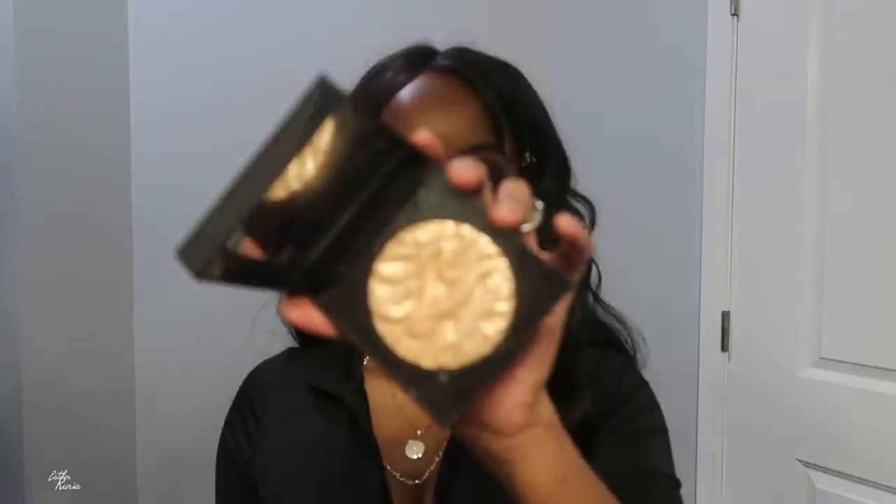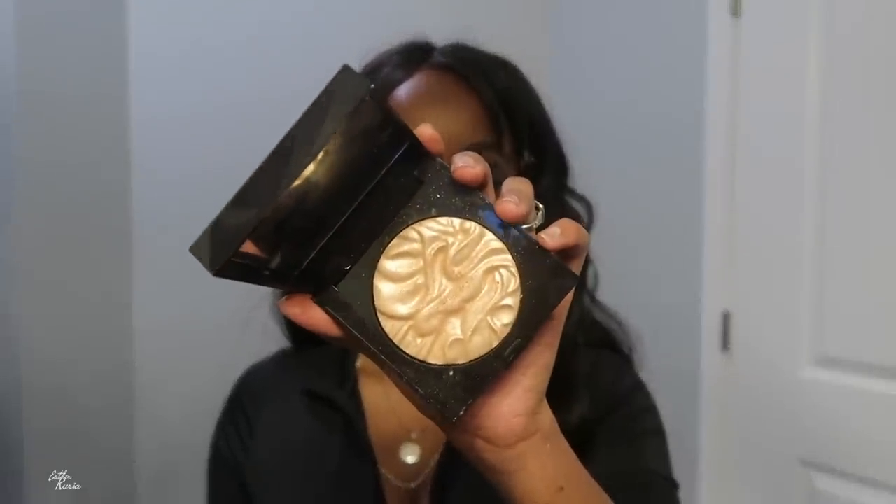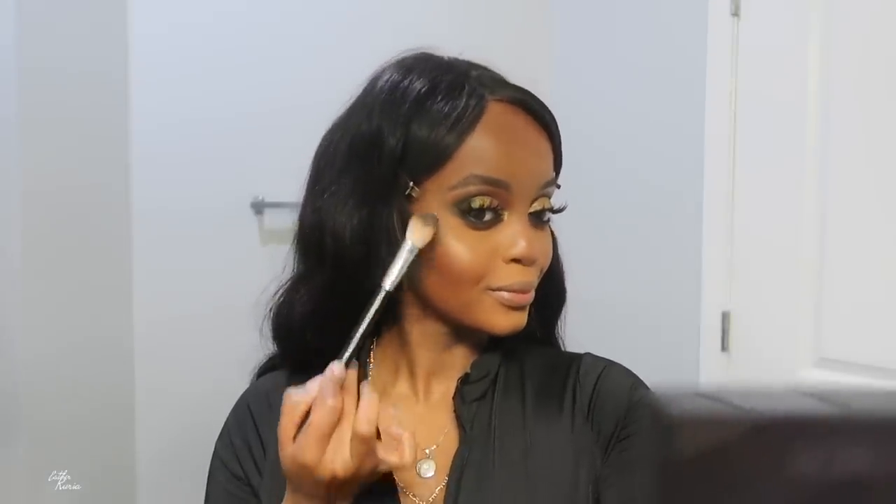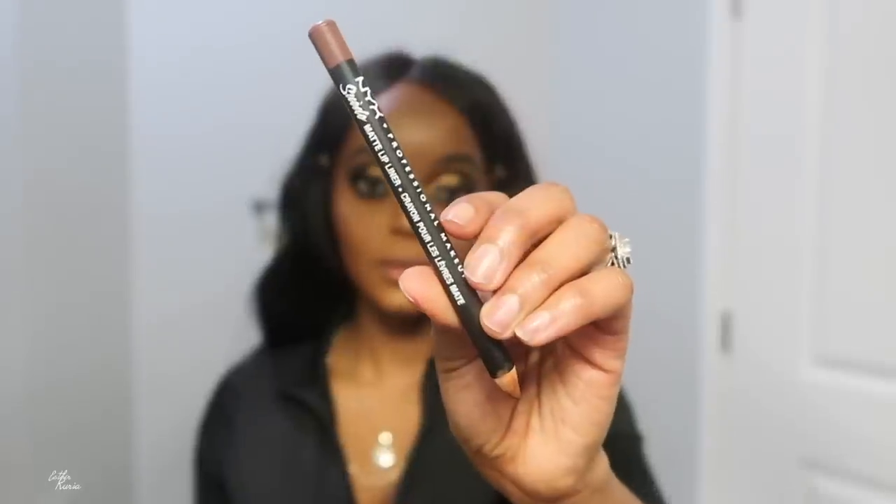For blush I went ahead and grabbed this Alora Marciere blush and I'm blushing away as usual. I like this blush because it's subtle — pigmented enough to look natural. For highlighter I grabbed the Alora Marciere highlighter — all shades will be in the description box. I'm highlighting my forehead even though you won't see it under the bangs. Still gotta do it — it's routine! Getting that nose snatched too.